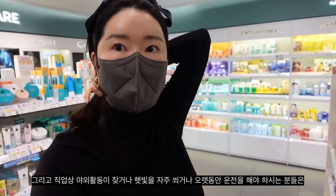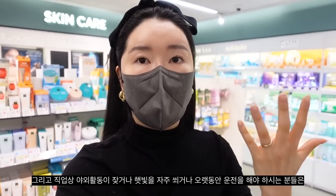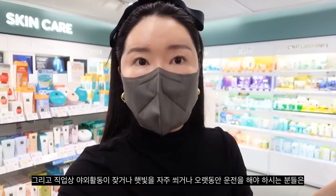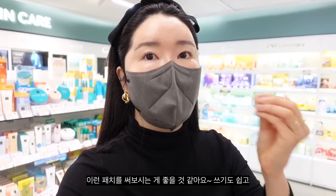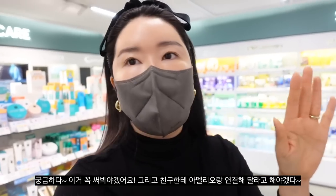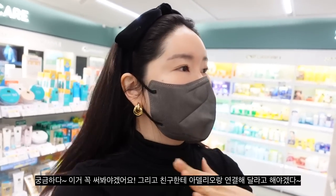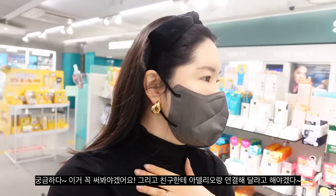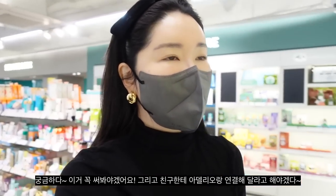For those of you that actually have to stay outdoors because of your job, or you just get a lot of sun for a long period of time, I think these patches will be amazing — really easy to use. I have to try this and ask my friend at Adelio about their new patches. I tried their cooling cushions and they were amazing.